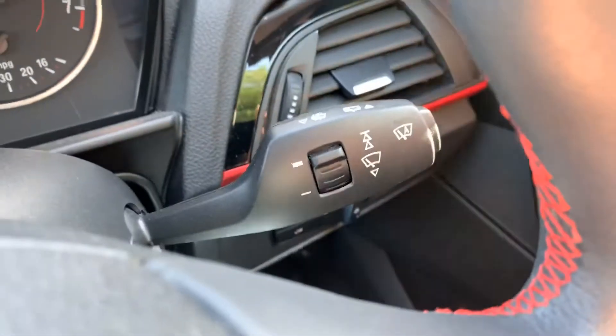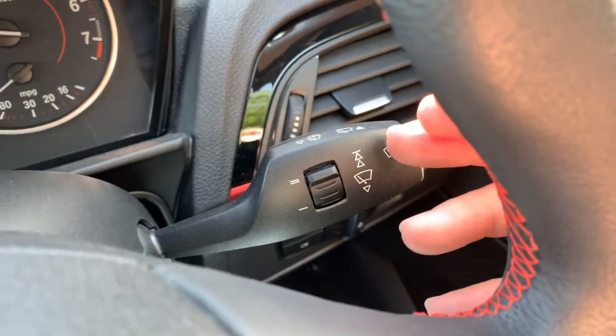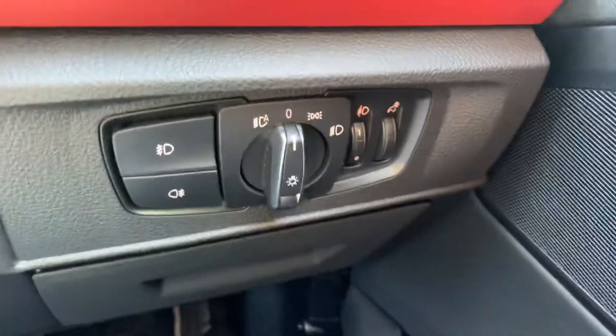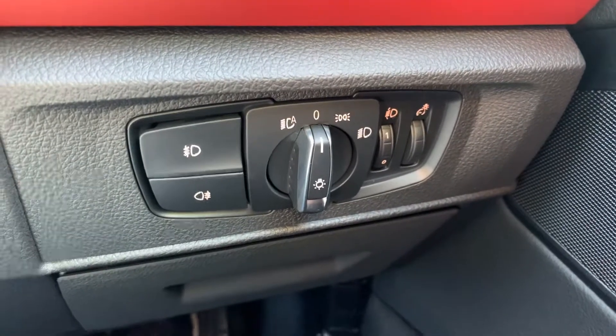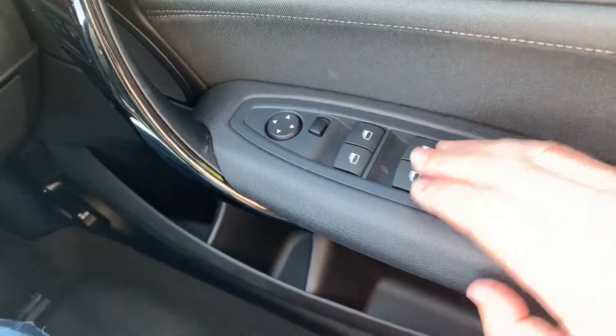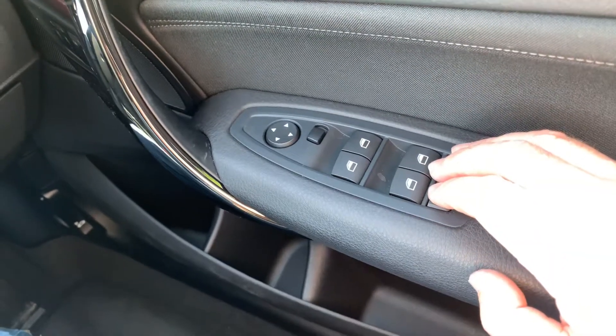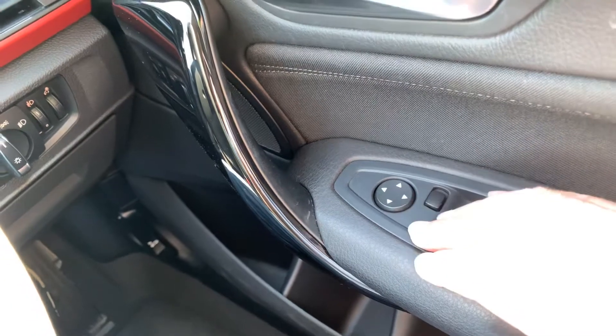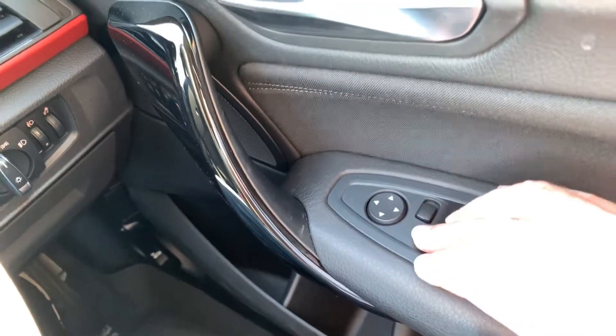Automatic wipers on this car — just press the button and the little green light comes on. You've also got automatic headlights down here along with your front and rear lights. Electric windows all round — you can lock the rears out if you've got kids in there. Electric mirrors with manual folding but electrical adjustment.